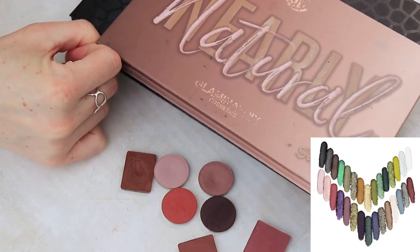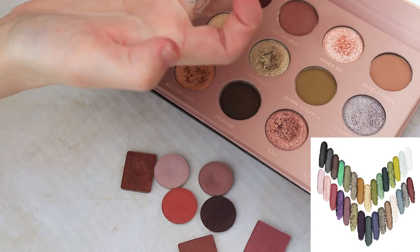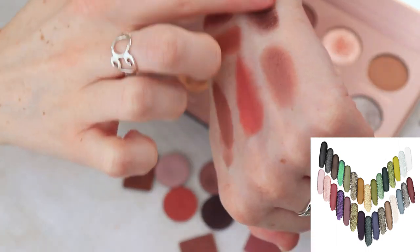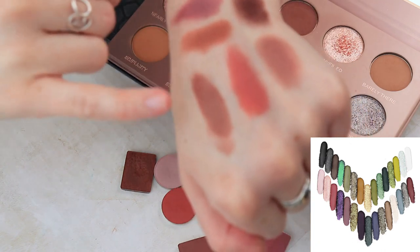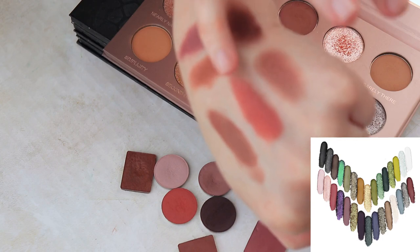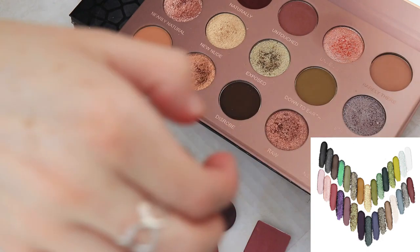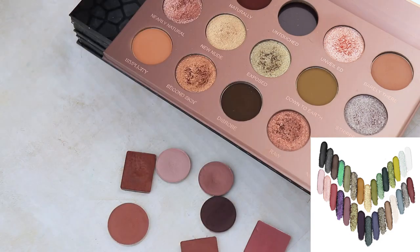I also have similar shades in the Nearly Natural palette from Glaminatrix. Let's take a look at these two mauve-y mattes: this is called Untouched, and then this one is called Naturally. I don't feel like I need to go quite this deep — I would sooner pull this one for a little bit of depth. I like this as a rosewood shade rather than that, so I'm actually going to pull that berry shade out of the mix and put it back in its palette. I'm going to keep Untouched out.